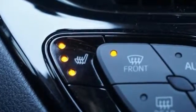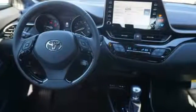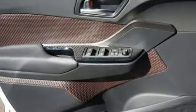Inline 4-cylinder engine, front heated leather sport seats, Bluetooth streaming audio, auto-dimming rear view mirror, dual zone climate control.